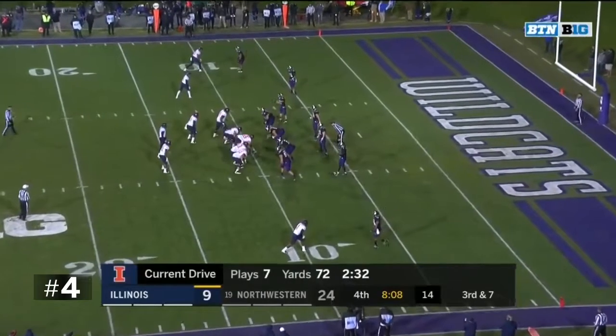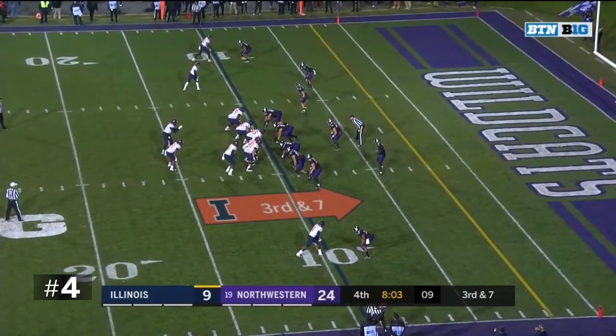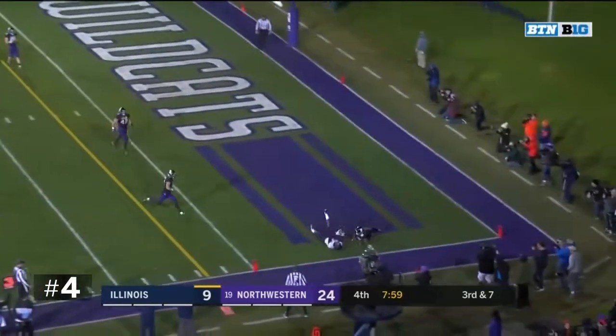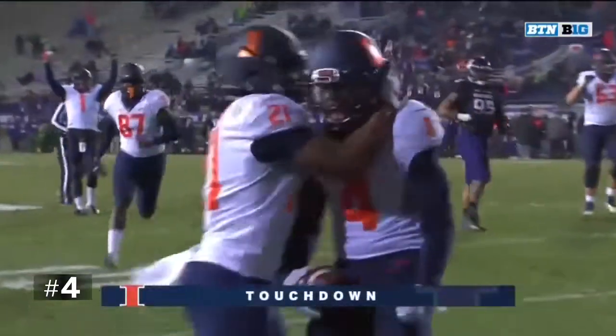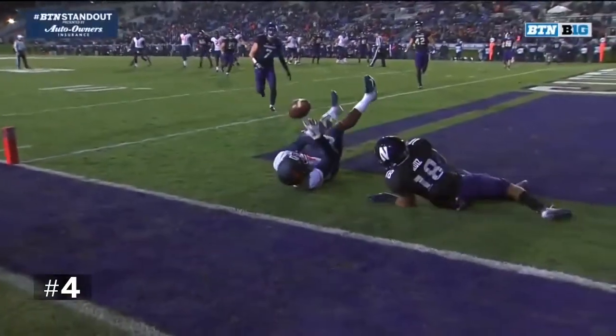They don't get the first down on this play — look for him and go for it on fourth down. Third and seven at the nine. Bush sets for the end zone — juggling catch for the touchdown! What a grab! This is spectacular. Look at the concentration.